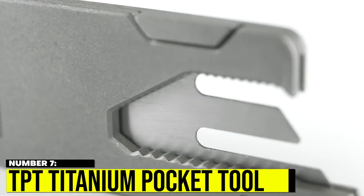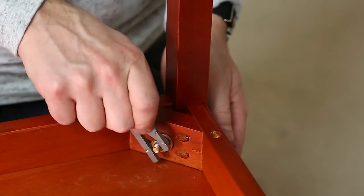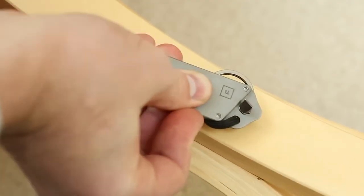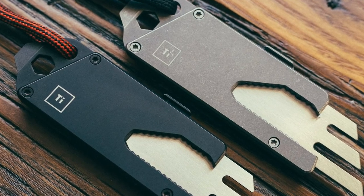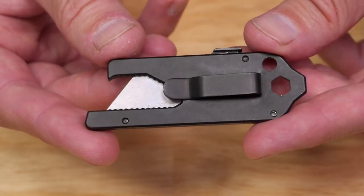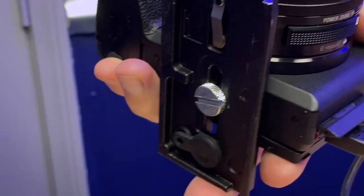Number 7: TPT Titanium Pocket Tool. A pocket tool that can do many practical everyday functions and is a must-have in any pocket — meet the TPT Titanium Pocket Tool. This tool is sure to withstand rough use under any condition and ensure longevity.